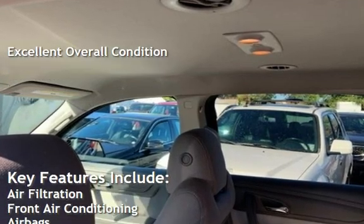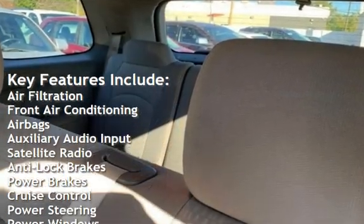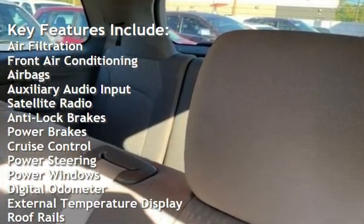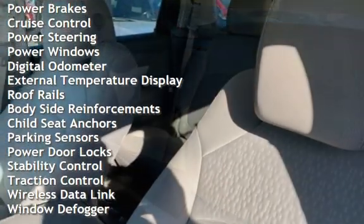Key features include: air filtration, front air conditioning, airbags, auxiliary audio input, satellite radio, anti-lock brakes, power brakes, cruise control, power steering, and power windows.